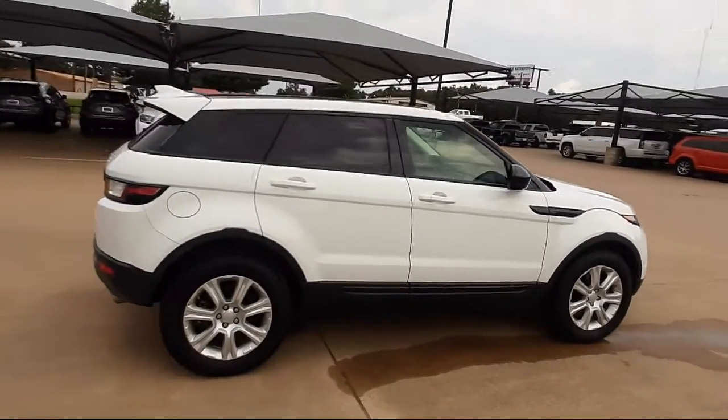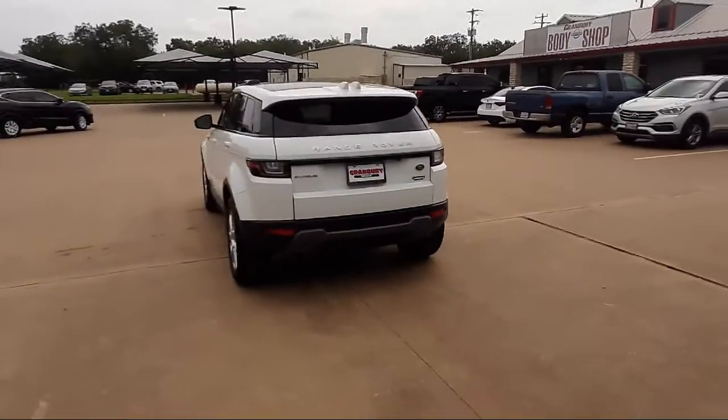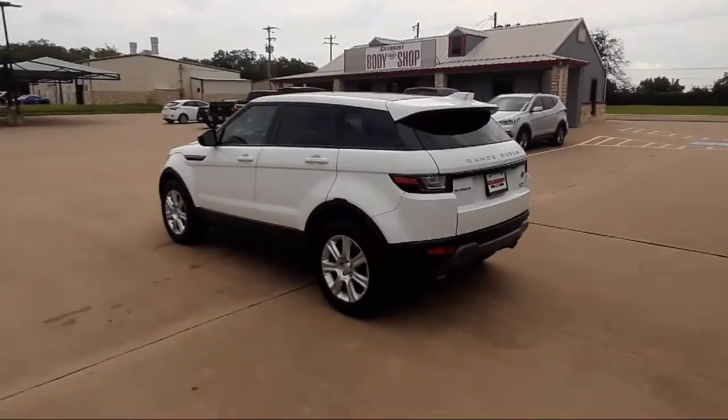It also features dual front side impact airbags, a rear view camera, rear spoiler, keyless entry, and has less than 45,000 miles on the odometer.